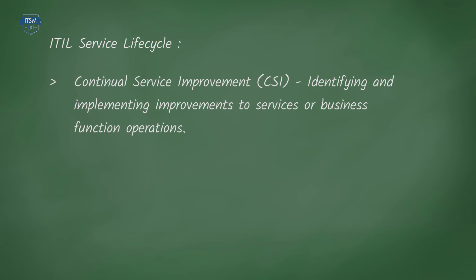And finally, continual service improvement – CSI – identifying and implementing improvements to services or business function operations.